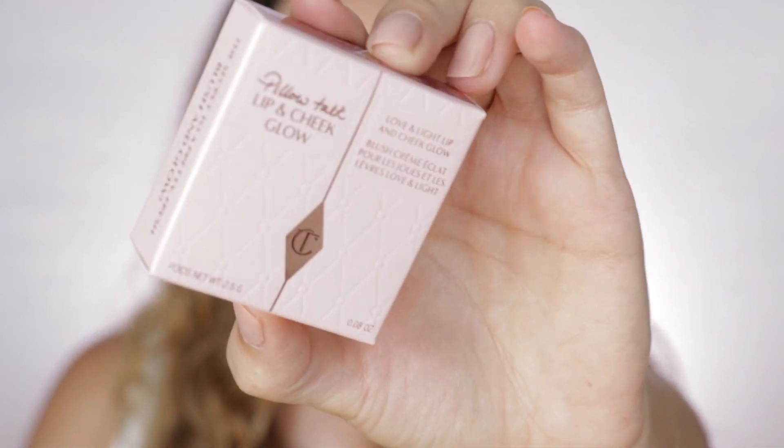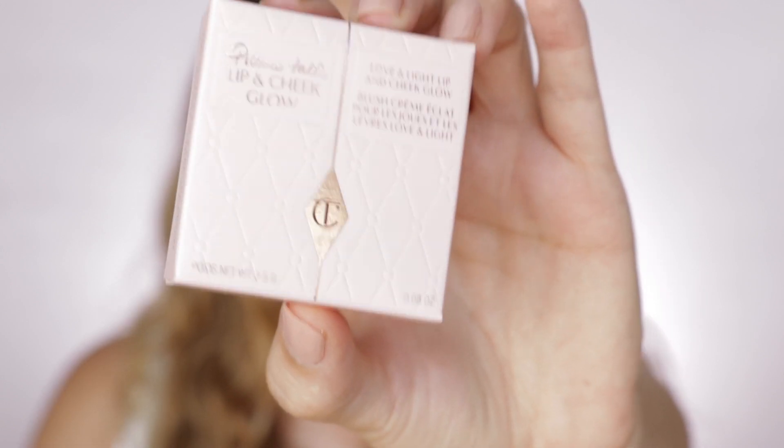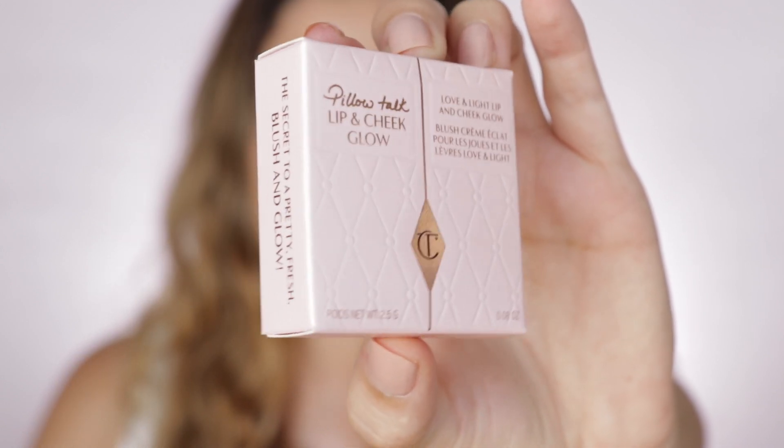I already have my face with foundation. I haven't applied any bronzer or highlighter just yet. I did something very simple because I'm running a little bit late for my appointment. Let me show you the other package — this is from the family of Pillow Talk. I talked about Pillow Talk during my last Will I Buy It video.